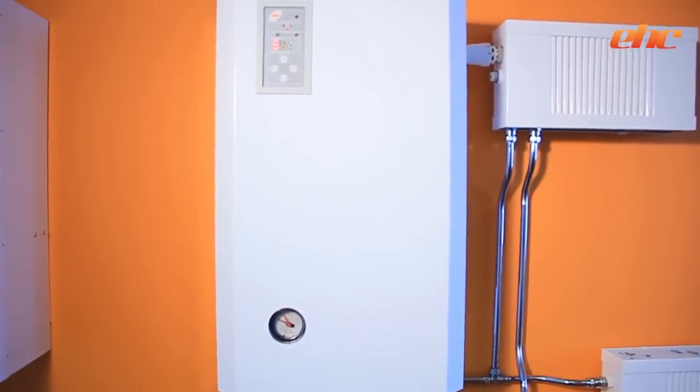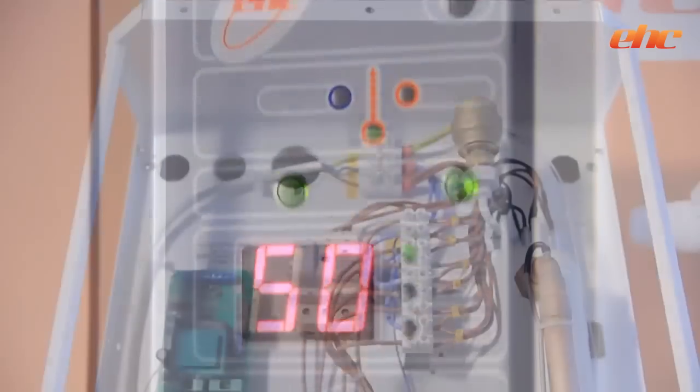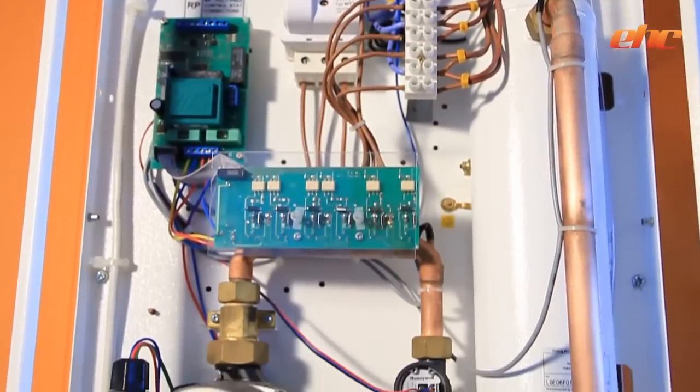With any domestic electric boiler installation, either a direct or indirect cylinder is required for hot water purposes. EHC can offer alternatives such as low cost instantaneous water heaters where suitable.